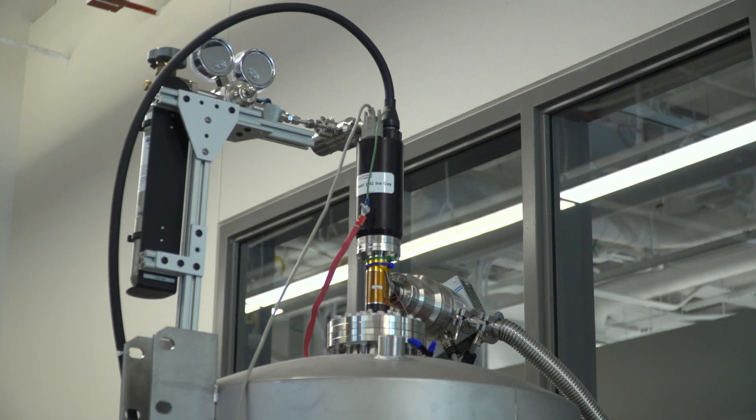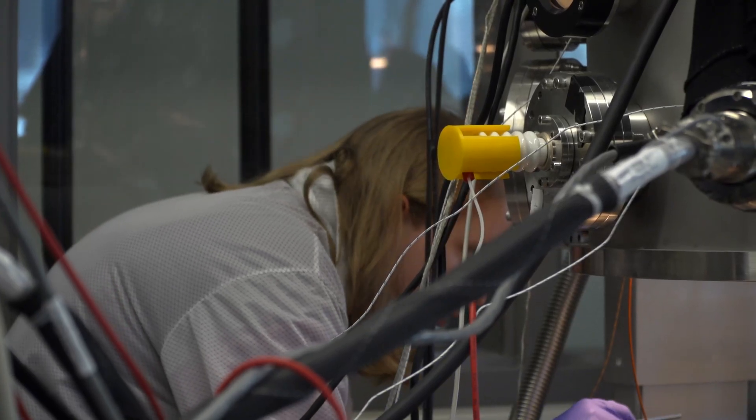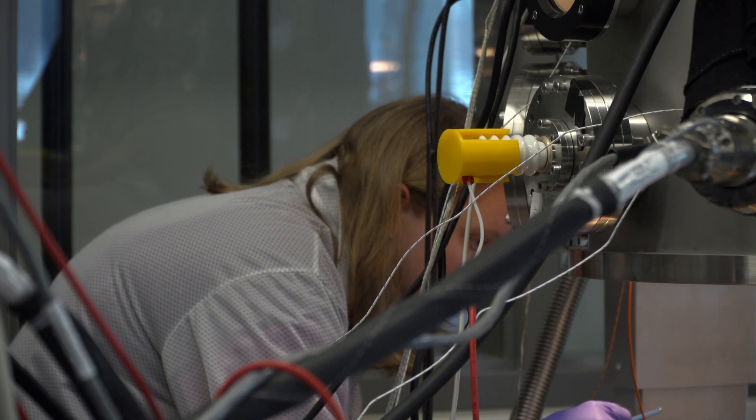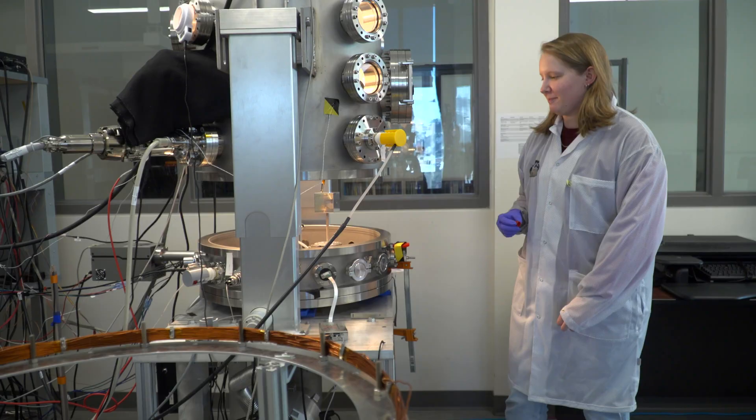The electron gun essentially just generates electrons within the gun. These electrons are also found in the plasma, but we're just emitting them at a slightly higher concentration so that we can get more electrons out and we can sense those and determine what the charge of the nearby spacecraft is.